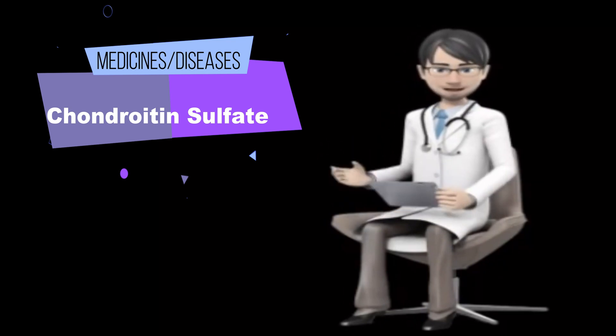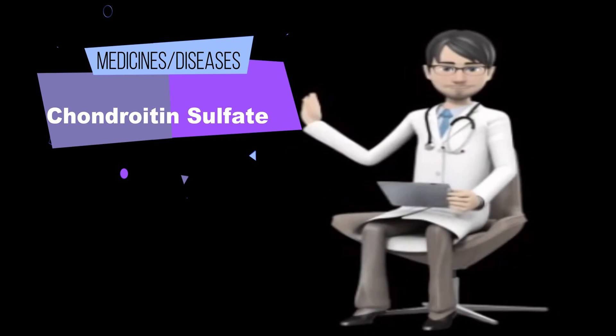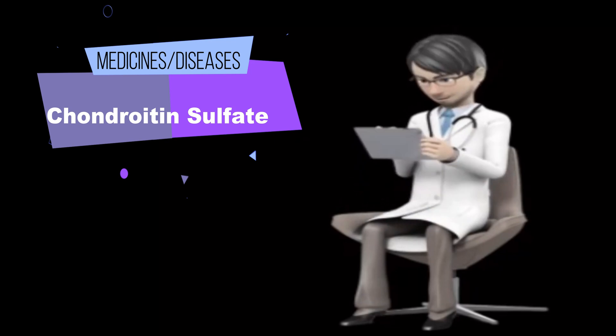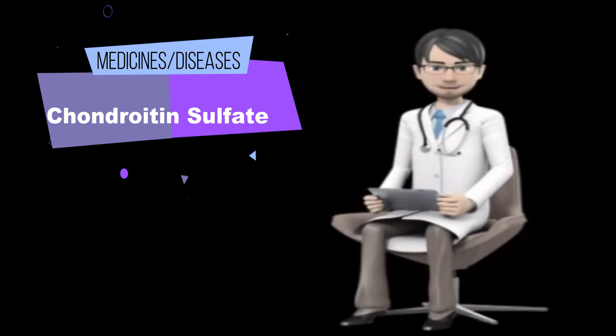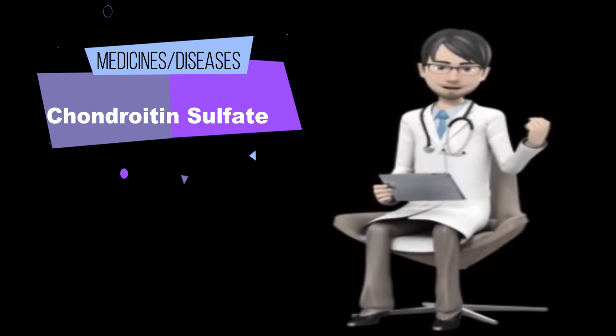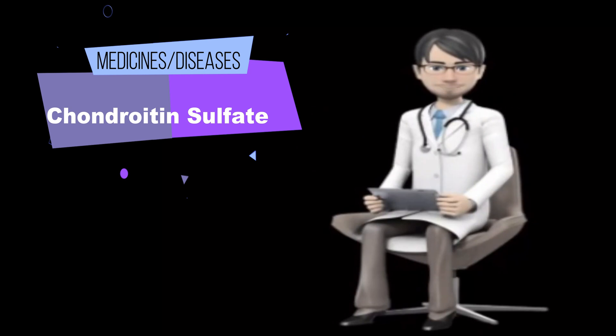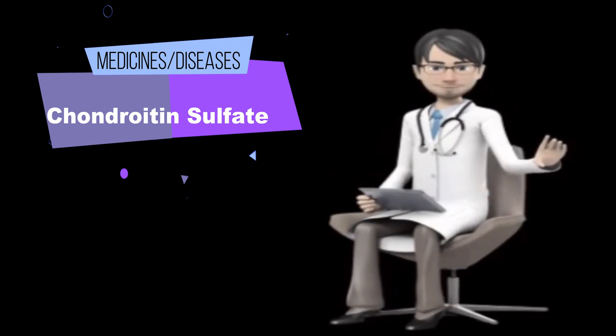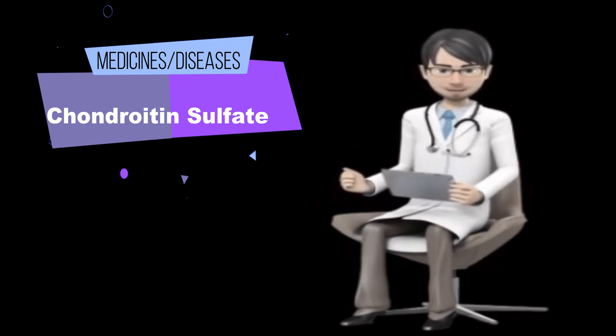Uses and effectiveness. Possibly effective for cataracts. Research shows that injecting a solution containing chondroitin sulfate and sodium hyaluronate into the eye protects the eye during cataract surgery. Many different products have been reviewed by the FDA. However, it's not clear if adding chondroitin sulfate to sodium hyaluronate solutions helps reduce pressure within the eye after cataract surgery compared to other similar treatments. Some early studies suggest that a specific eye solution containing chondroitin sulfate and hyaluronate, Viscote (Alcon Laboratories), can decrease pressure in the eye and improve overall eye health after a cataract is removed. However, the drops do not appear to be better than drops containing hyaluronate alone or hydroxypropylmethylcellulose. The effect of solutions containing only chondroitin sulfate on cataract surgery is not known.